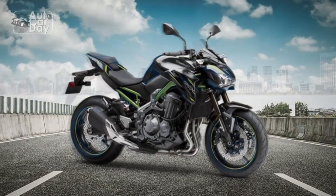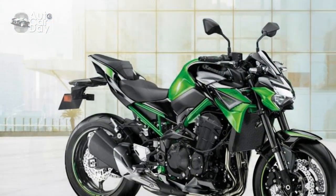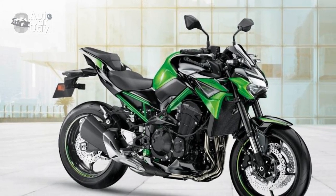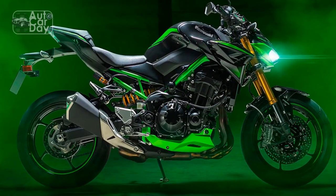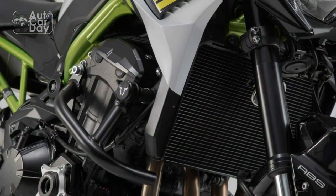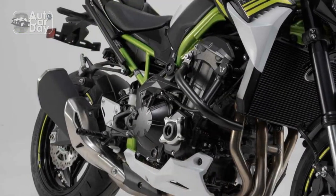Conclusion. The Kawasaki Z900's strengths lie in its powerful engine, captivating design, advanced technology, and versatile riding dynamics. It's a motorcycle that appeals to enthusiasts seeking a combination of thrilling performance and modern features. However, potential buyers should consider its vibrations, wind protection, limited storage, fuel efficiency, and city maneuverability as factors that might impact their decision based on their preferences and riding needs.